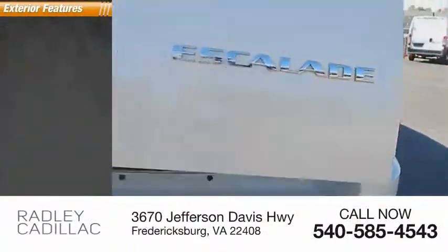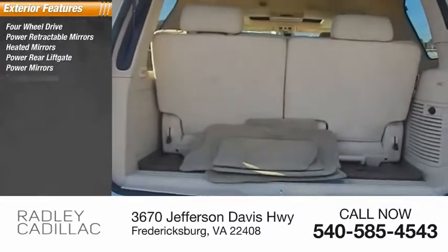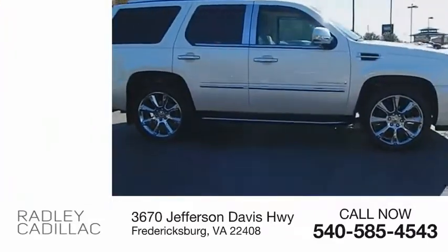Here are some of this vehicle's great options: four-wheel drive, power retractable mirrors, heated mirrors, power rear liftgate, power mirrors, traction control, stability control, roll stability control, daytime running lights, and remote engine start.